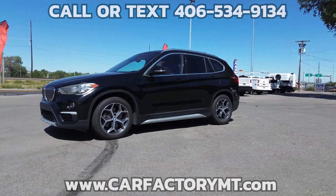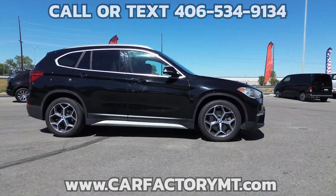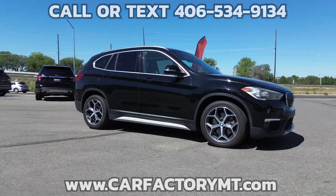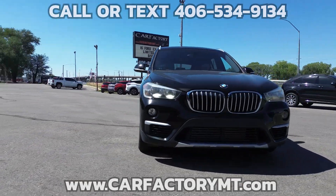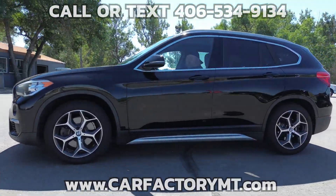It has a 2-liter turbo engine, 8-speed automatic transmission, electric power assist speed-sensing steering, regenerative 210-amp alternator, brand new top of the line battery, and front wheel drive.